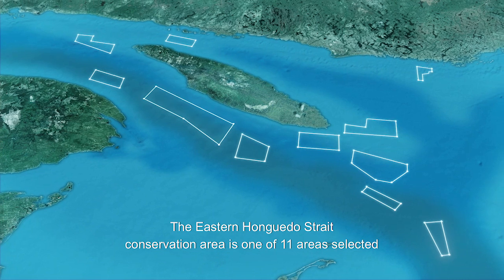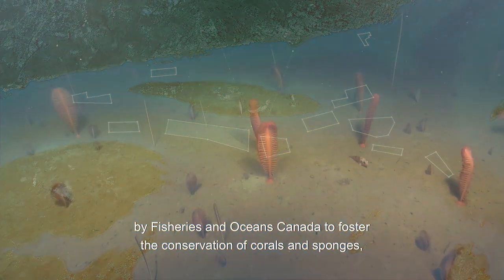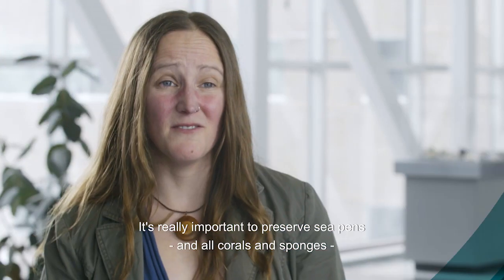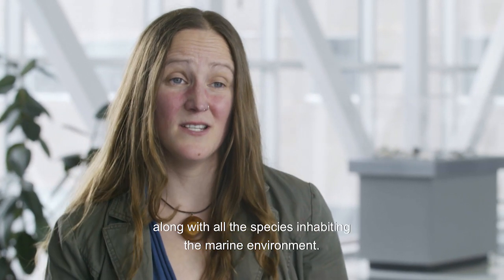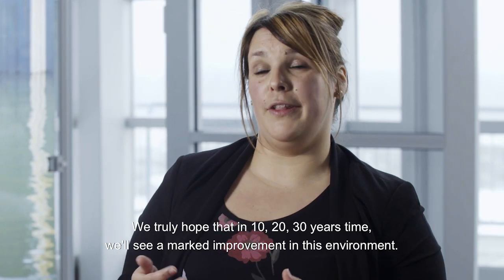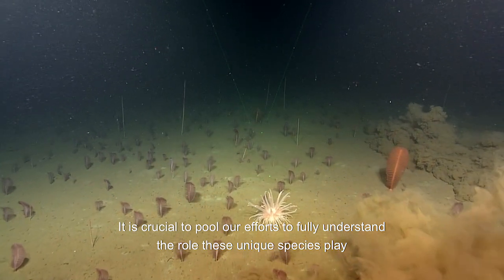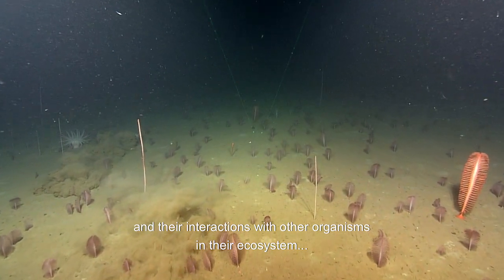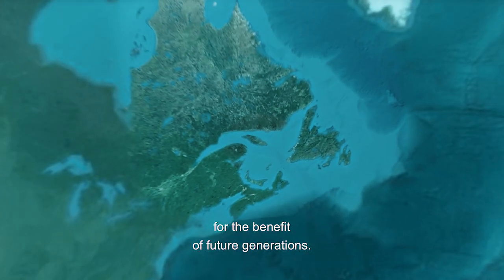The Eastern Anticosti Strait Conservation Area is one of 11 areas selected by Fisheries and Oceans Canada to foster the conservation of corals and sponges — fragile and vulnerable organisms. It's really important to preserve seapens and all corals and sponges because they're part of the marine biodiversity, along with all the species inhabiting the marine environment. These areas serve as habitats and foraging grounds for several species. We truly hope that in 10, 20, 30 years' time, we'll see a marked improvement in this environment. It is crucial to pool our efforts to fully understand the role these unique species play and their interactions with other organisms in their ecosystem, and more generally, to improve the health and productivity of deep waters for the benefit of future generations.